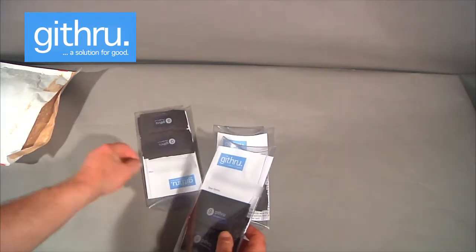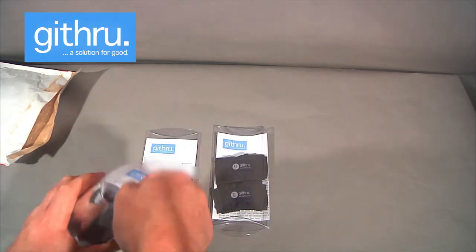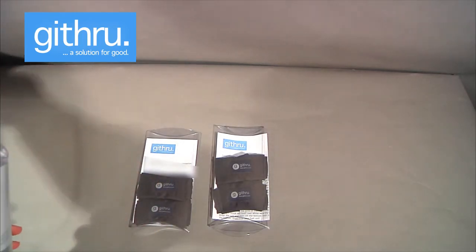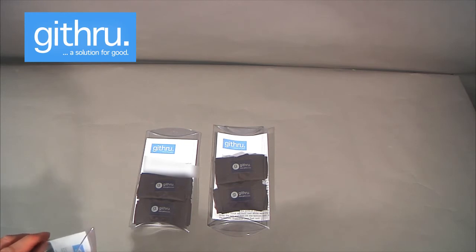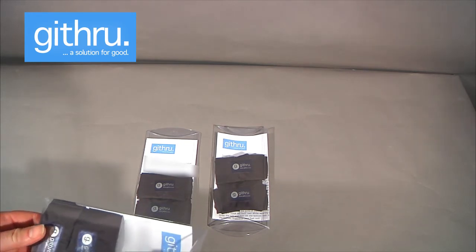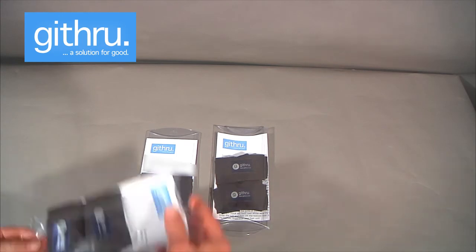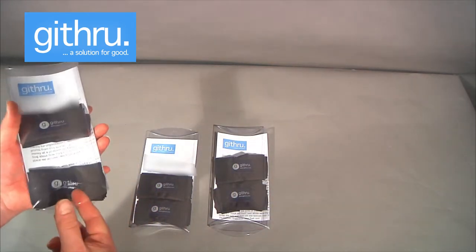They've actually put a letter in. The other thing is that they've decided, forever and a day, to give 10% of the profits away to water organisations who are working to protect and preserve the oceans, beaches, and natural environments, and they say this is going to be a permanent thing — so big thumbs up for them for doing that.